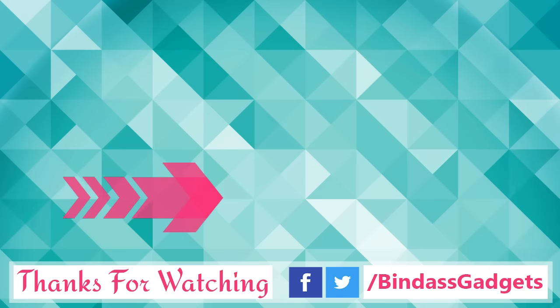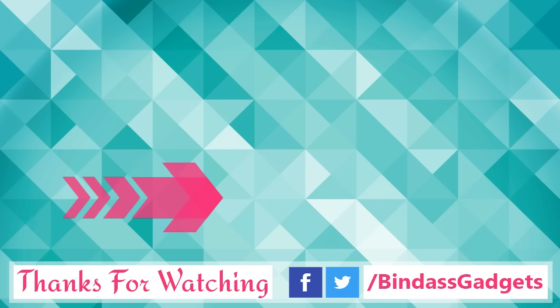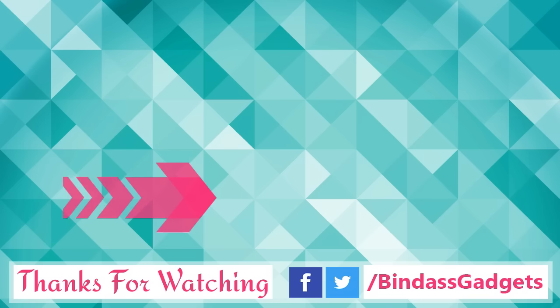Thank you for watching this video. If you find this video useful and interesting, please like, share, and comment. Please hit the subscribe button below the video to watch more videos from our channel, and don't miss checking the video description section. That's all for now — we will come back with new videos and tech updates.